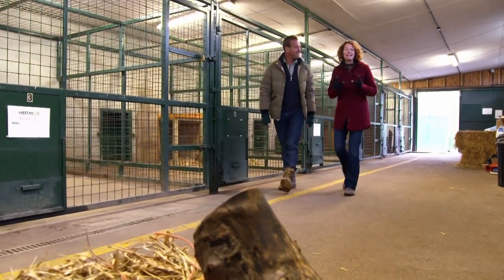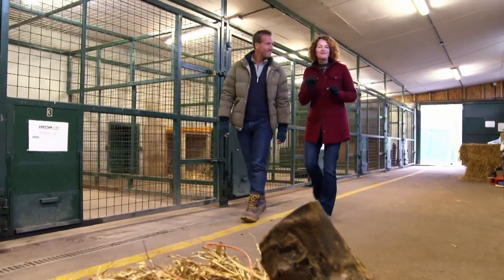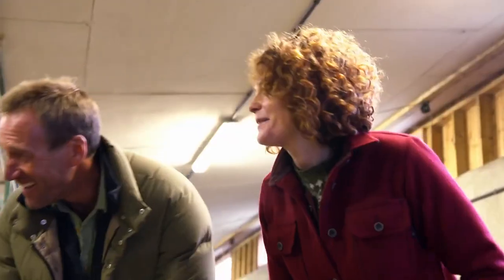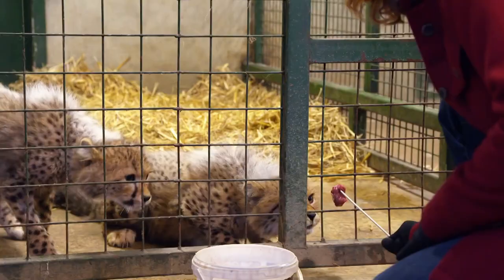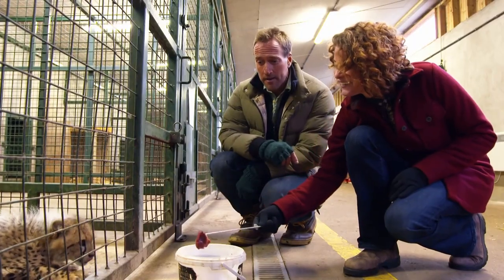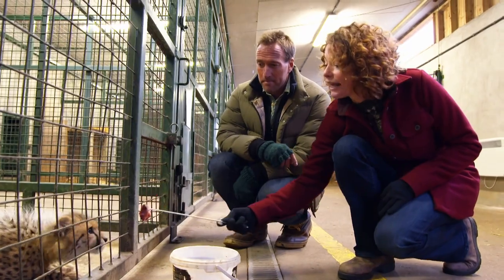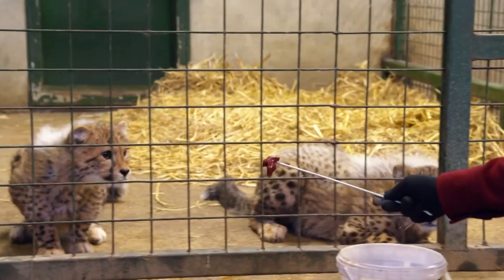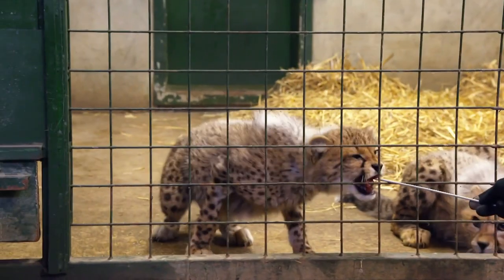The most nerve-wracking moment for any cat owner is when their cat ventures through the cat flap and out into the big wide world for the very first time. So just imagine how nervous the keepers are as these two beautiful, rare and endangered cheetah cubs head out into the safari park. In a very short time they could be encountering several thousand cars over a weekend, so it's absolutely vital they instinctively know what to do to stay out of trouble. But no-one knows quite how these bundles of hair, teeth and claws are going to react.